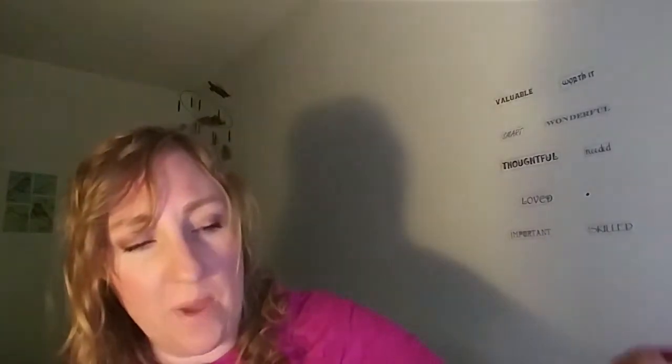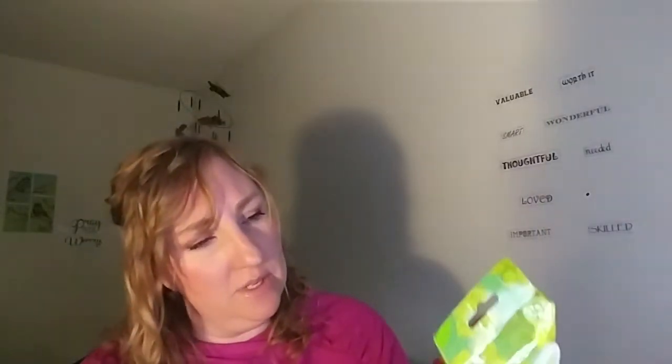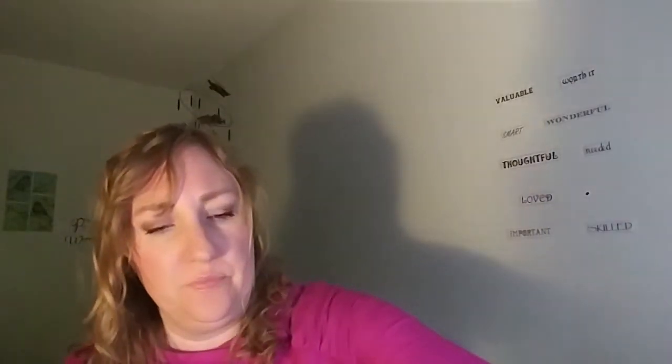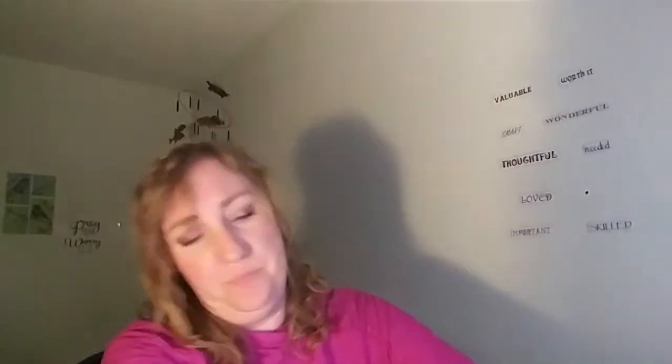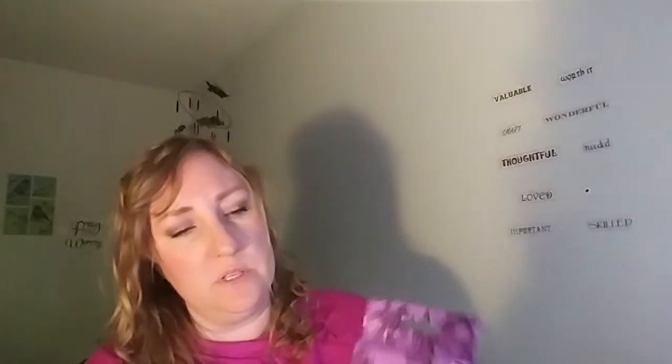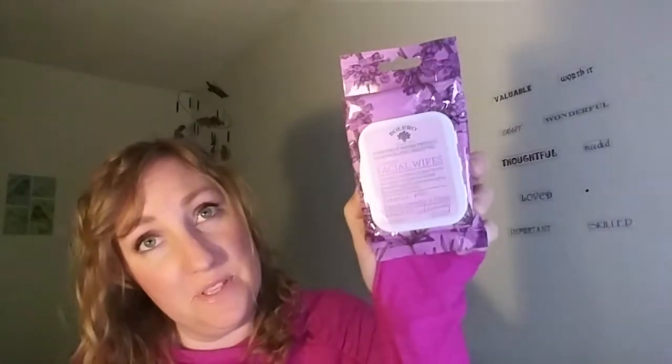And for the facial wipes, Italian Pear, 30 count. Moroccan Mint and Raspberry, 30 count. And French Lavender and Citrus, 30 count. That's it, everyone!